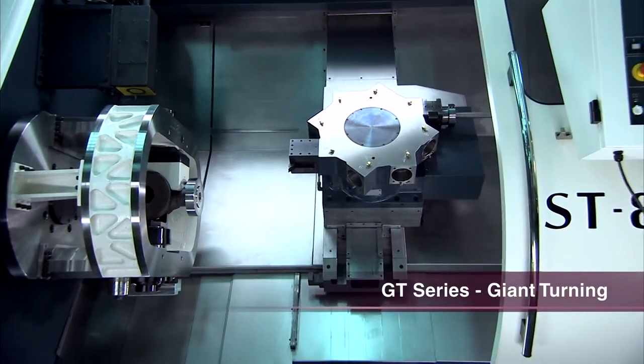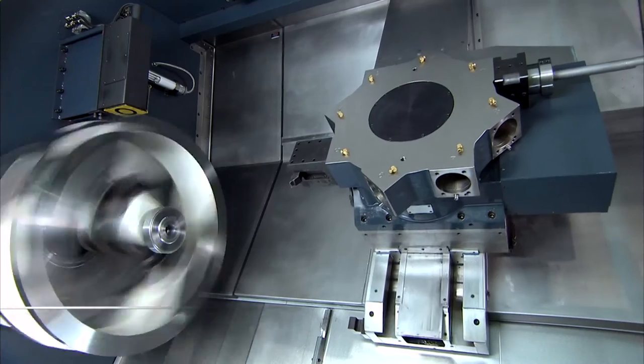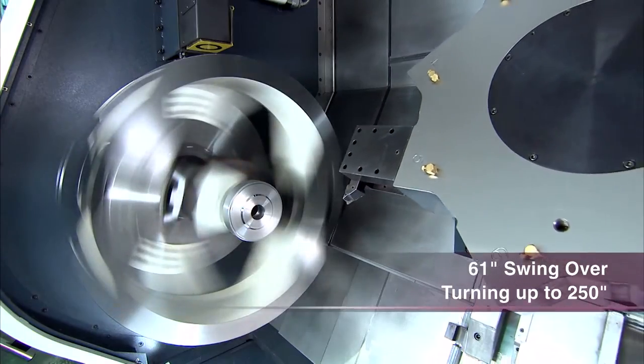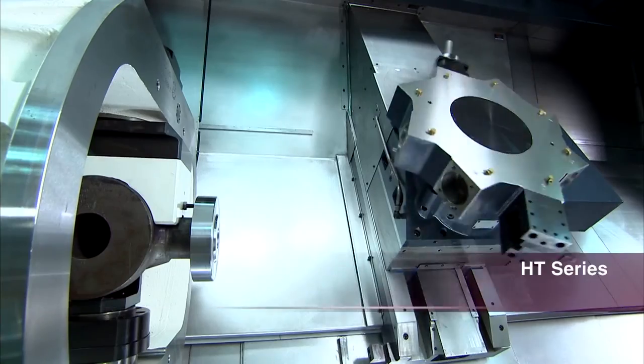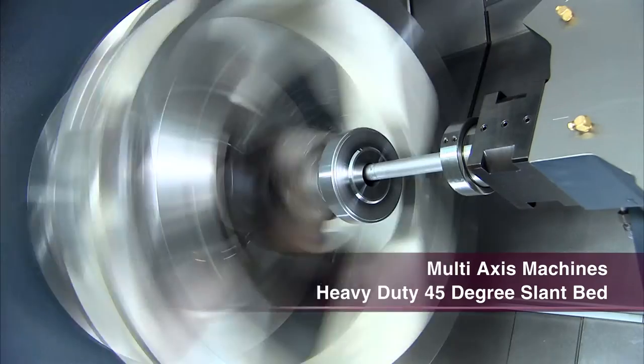Whatever the size of your job, Johnford can build the right machine for you. Whether you're turning heavy castings, shafts or feeding large bar stock, Johnford can custom design the machine to perfectly suit your requirements. Customers in Denmark are choosing Johnford primarily because Johnford is capable of producing special purpose machines, which are very well suited for the wind turbine and also for the larger part making industry.